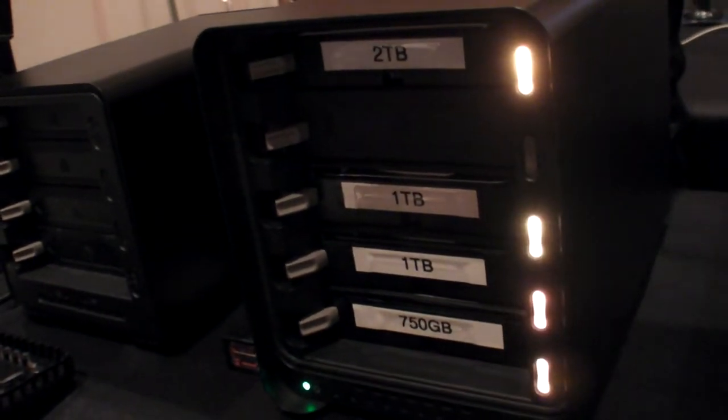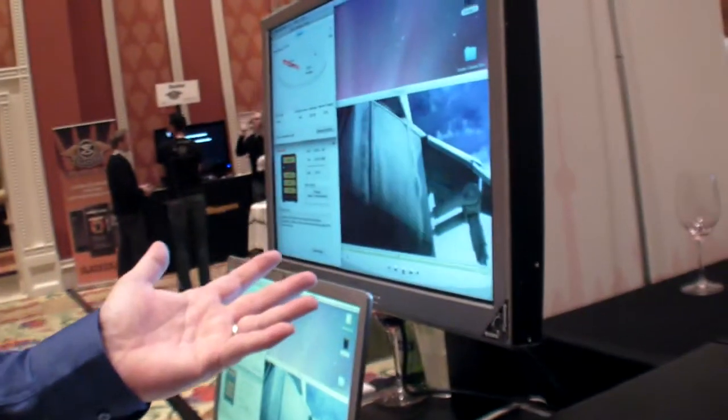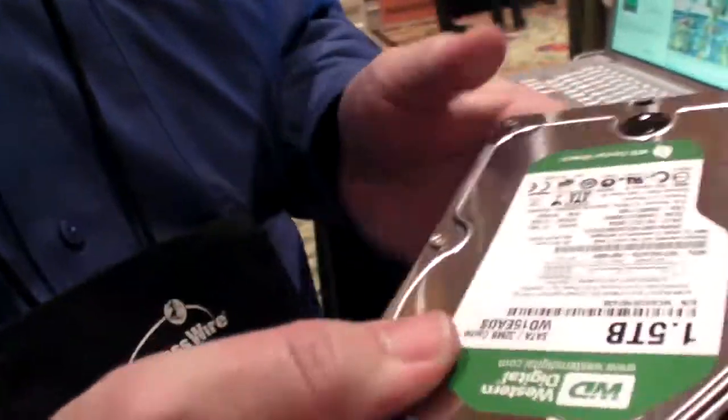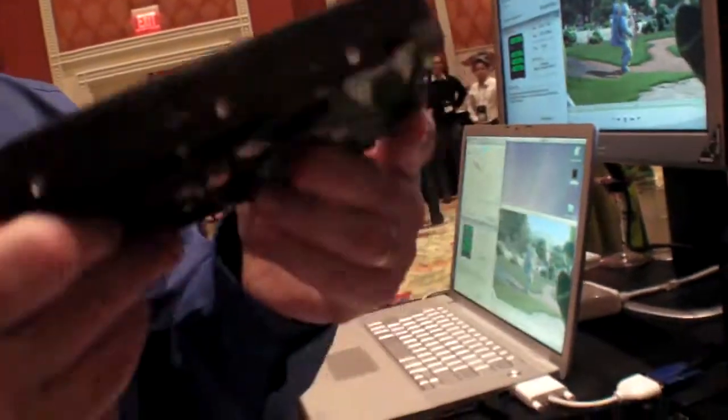Unlike other traditional RAID arrays, where at this point they would be making noise, flashing an operator console, and taking itself offline until you repaired it. Because a lot of your creative activities — if a drive fails, we all know it invariably happens when you're on a deadline. With Drobo, you can continue to operate. In a day or two, you can go online or go to your favorite store and get another drive.